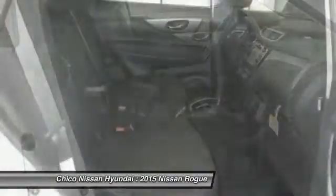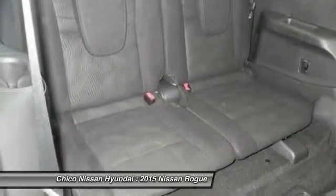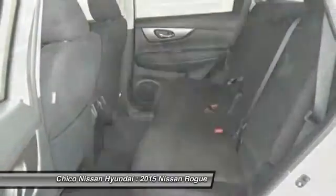Remote power door locks, passenger airbag, power windows, daytime running lights. This vehicle offers reliability and good looks at a great price. So come in and take a test drive today.